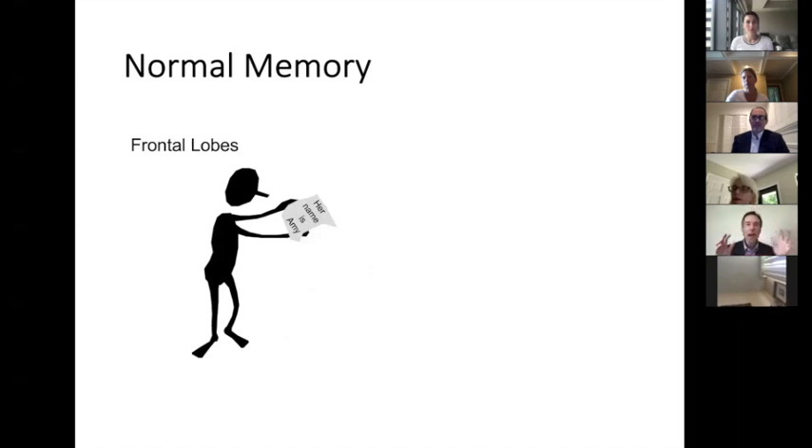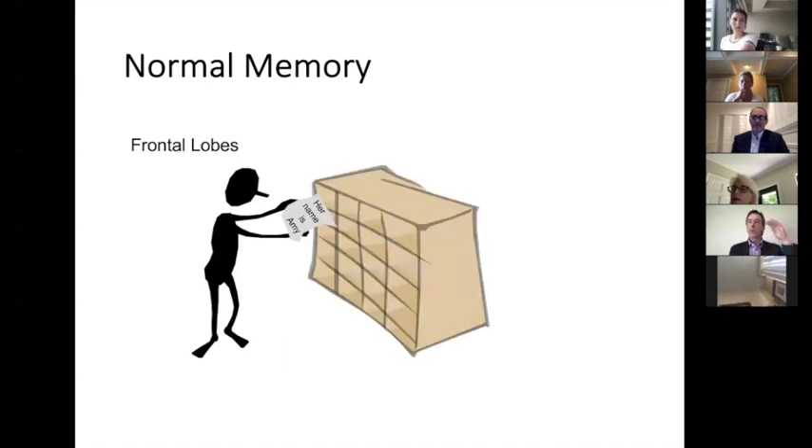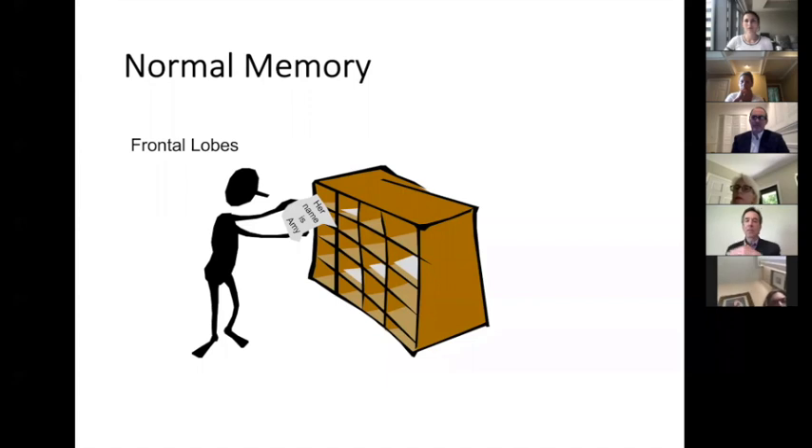The file clerk is actually part of the brain — it's your frontal lobe, right behind your forehead. And so it's the frontal lobe file clerk's job to take information in from the outside world and then to put it into the physical memory file cabinet.